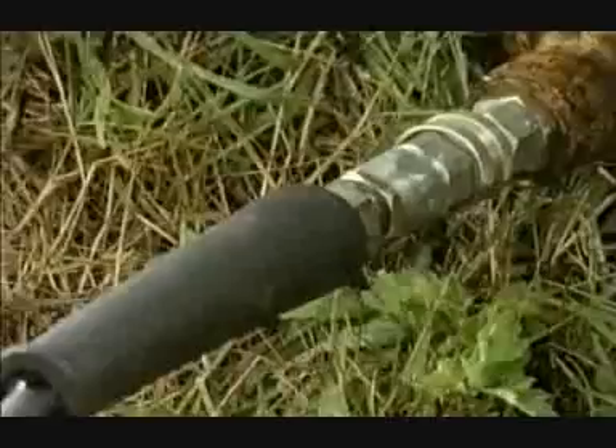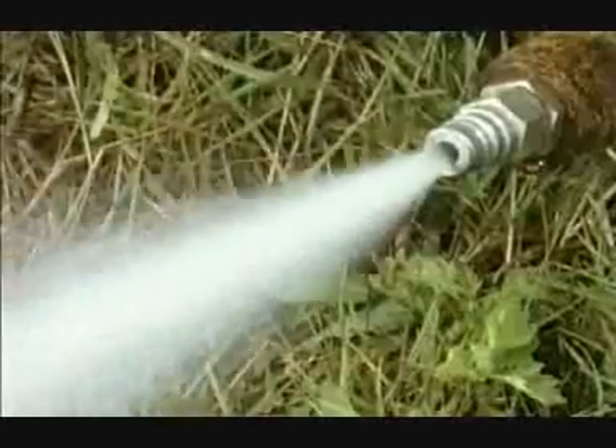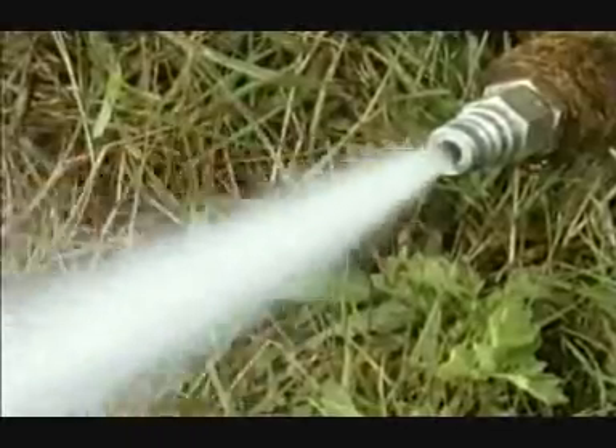Now if Tim pulls the pipe off, I still descend safely and under control, because the water can't come out any faster.